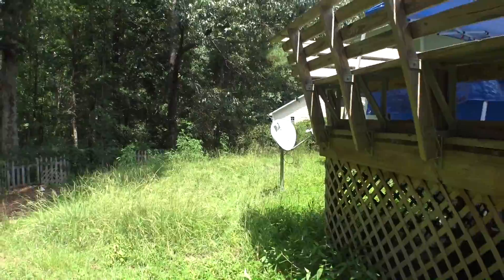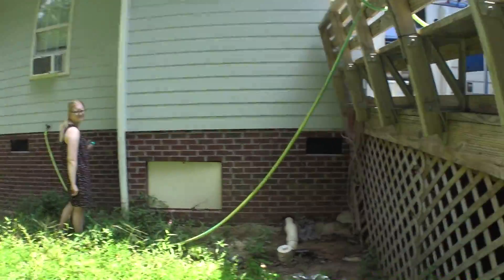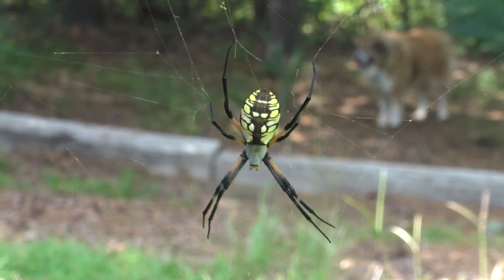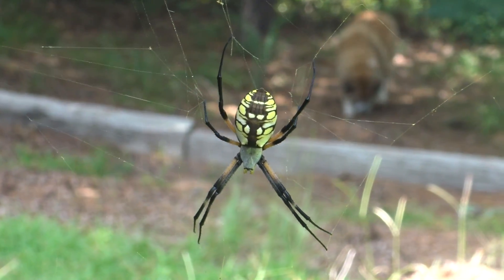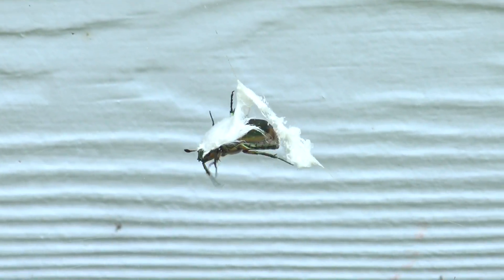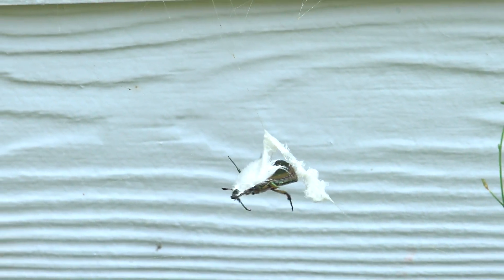I've got to share this with you guys. We have definitely got an orb weaver infestation. Look at this one — this one is even bigger than the ones we were talking about before. Now, that is a spider, and it seems like I have an infestation at my house. Our spider friends are surely getting bigger as these days go on, and we have a little bug stuck in the web. The spider wrapped him up.